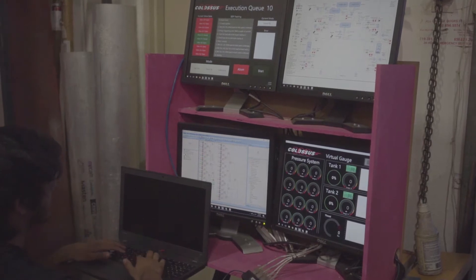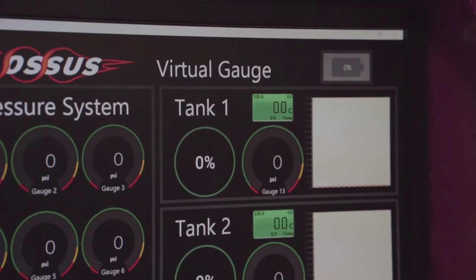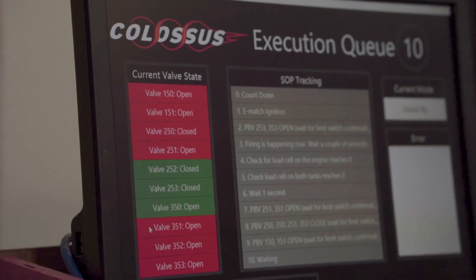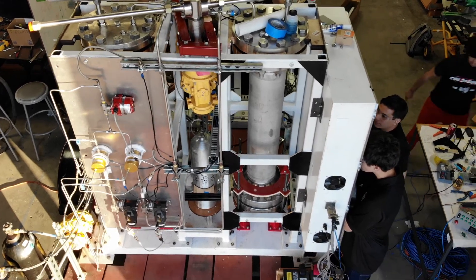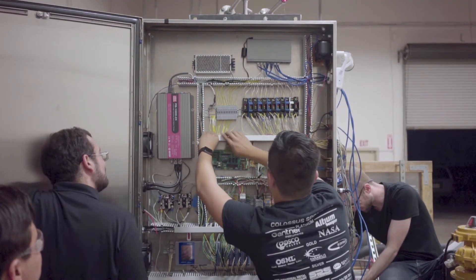The software on Colossus is built to consistently provide the operators with all the status information about Colossus in a clean and intuitive display. Colossus is ready to see the newest, most innovative ideas validated on our system. Are you?